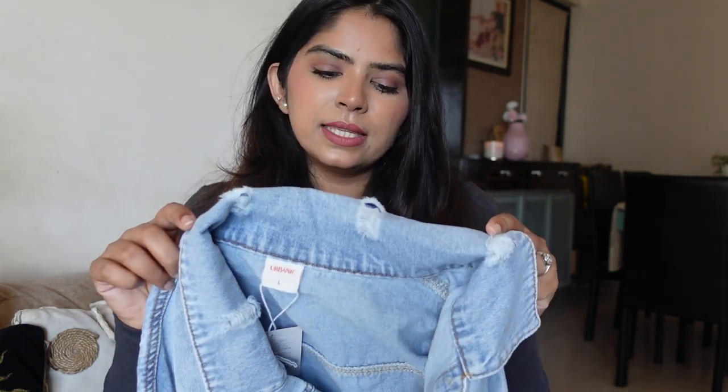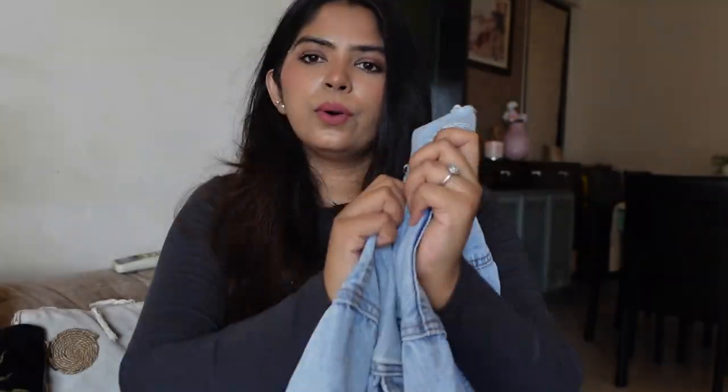These cropped jackets are more of a styling item — just throwing it on for layering to complete a look. I compared H&M, Zara, and Urbanic, and had wishlisted this particular item on Urbanic. I got a notification that it went on sale — originally priced around ₹1,800–2,000, I paid around ₹1,435 after the discount. For ₹1,400, it's proper denim — not too thick, not too light — exactly what I wanted.